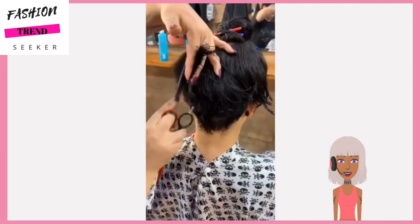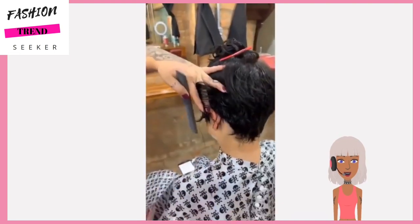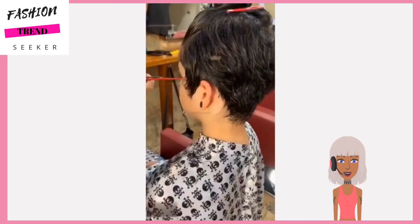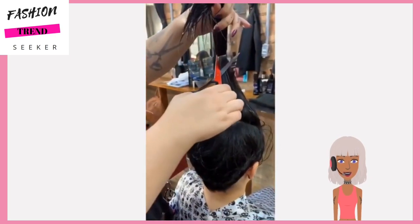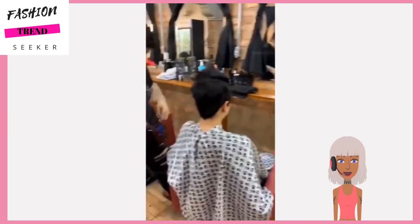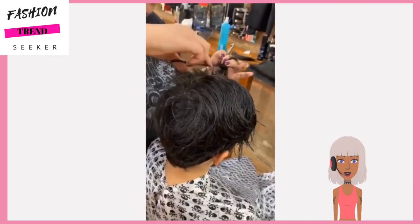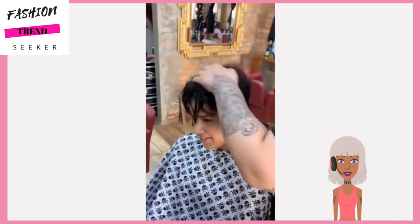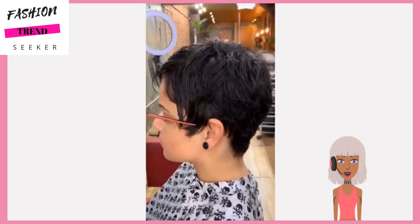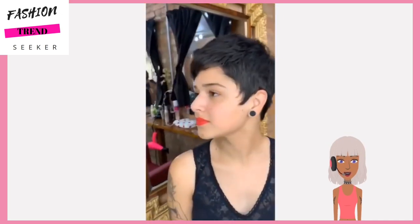She has a nice natural curly texture, which can be a little bit harder to cut, but so far the stylist is doing nice layers. She's cutting the larger portion at the top and still has quite a lot of hair there. It looks like she's getting a beautiful kind of messy shape - the layers really add a lot of volume.